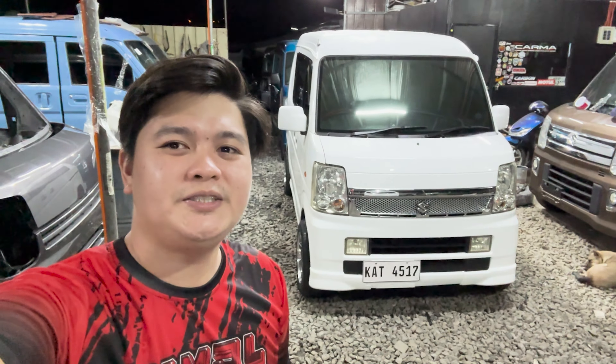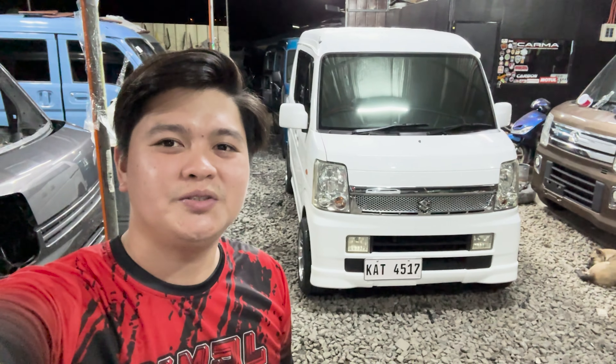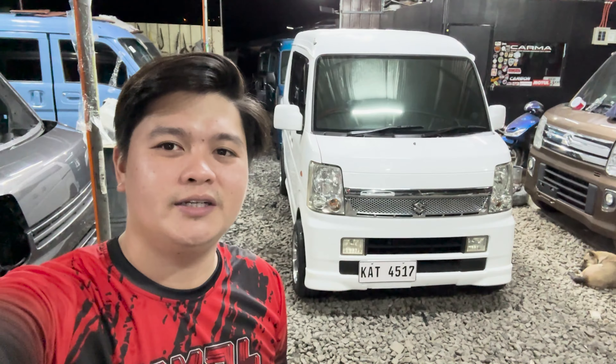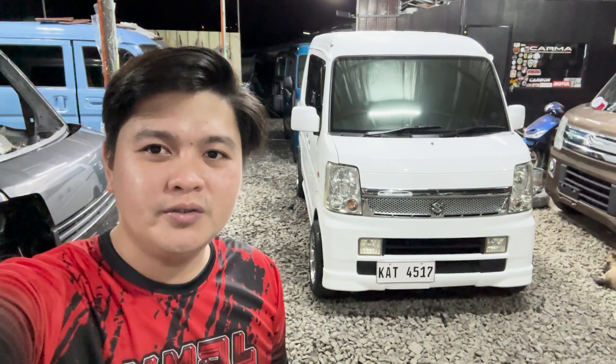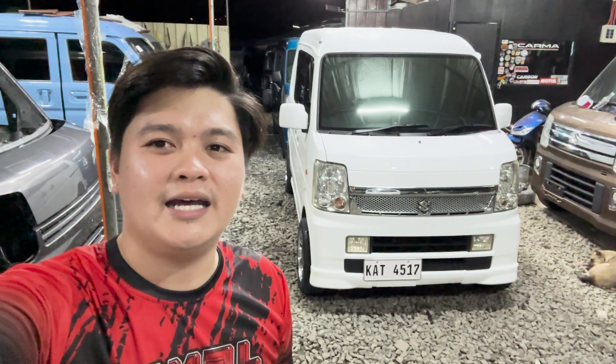Good evening mga boss, this is Kim of KMJL Surplus Trading. Tonight, the new unit I'm going to feature and share with you is the DA64W Sporty Edition Automatic 4x2 Turbo. Please finish the video mga boss so you'll know the complete details and price of our unit.